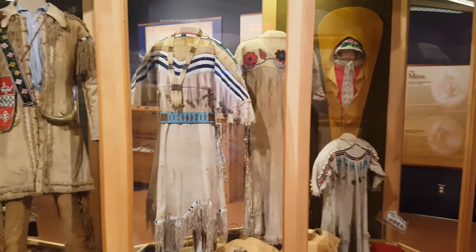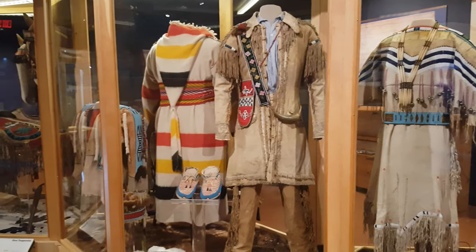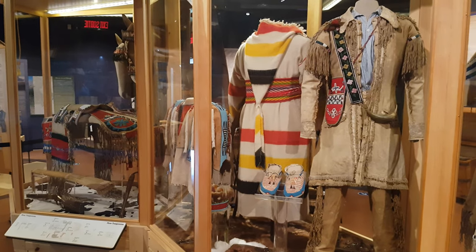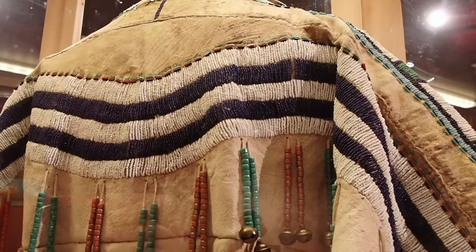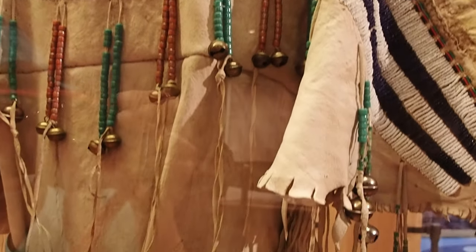As you can see, they've got many examples of clothing of First Nations people in the area, all very well done. A lot of these show incredibly nice beadwork.